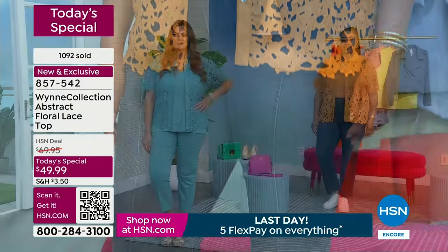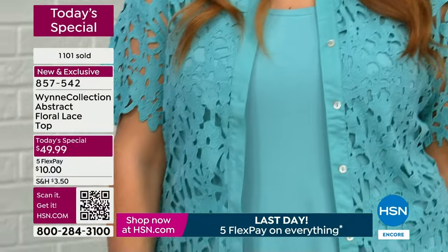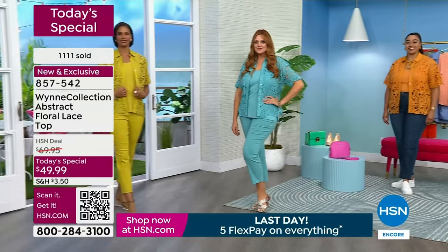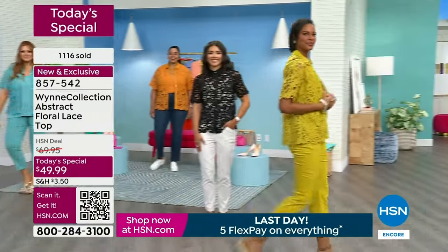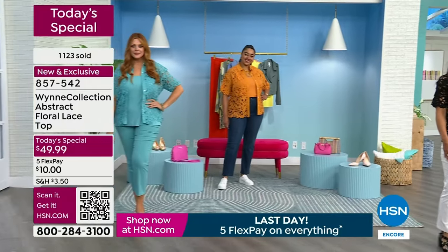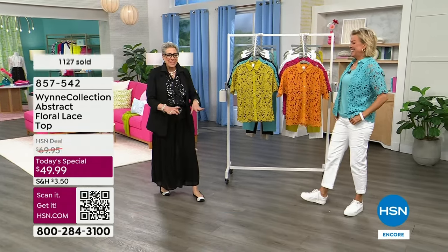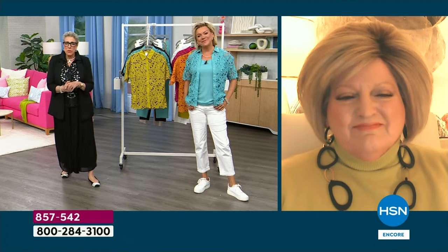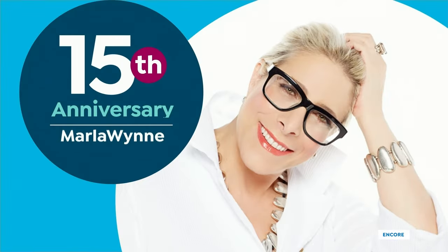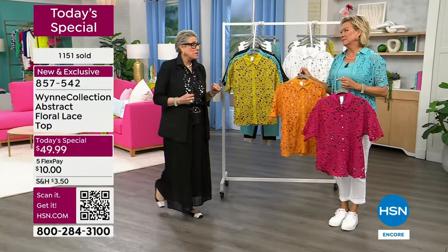A lot of women kind of get lost sometimes — the things we wore when we were younger somehow just don't look quite right. That's what you do the best, Marla. You make it easy for us with little designer details that make it work for everybody. Sue, we love you too — thank you for staying up late to be with us. Happy 15th anniversary! Go to my Winner's Circle and read Sue's story — she'll make you cry, she'll make you laugh, and she'll teach you a few styling tips.